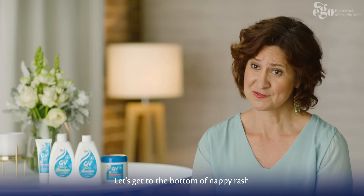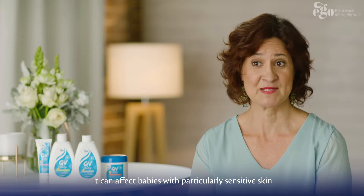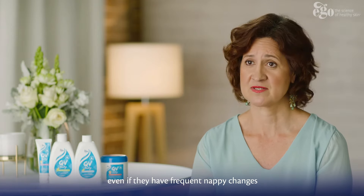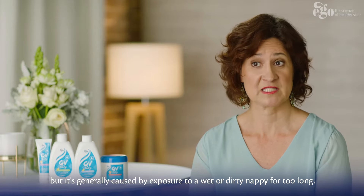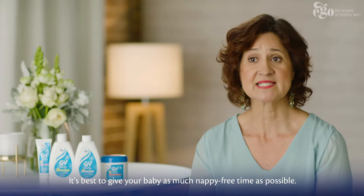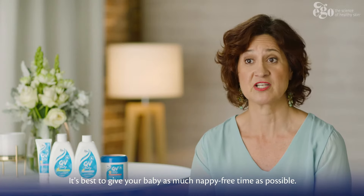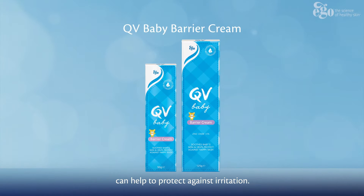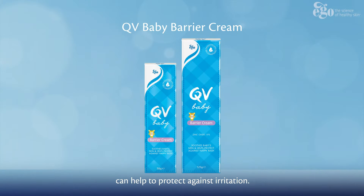Let's get to the bottom of nappy rash. It can affect babies with particularly sensitive skin, even if they have frequent nappy changes, but is generally caused by exposure to a wet or dirty nappy for too long. It's best to give your baby as much nappy-free time as possible. QV Baby barrier cream, applied during a nappy change, can help to protect against irritation.